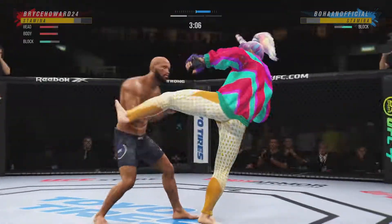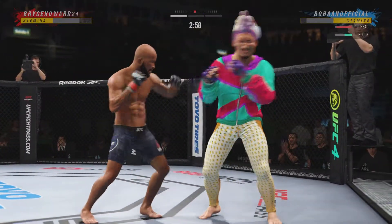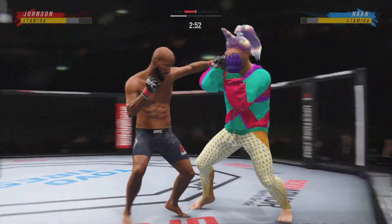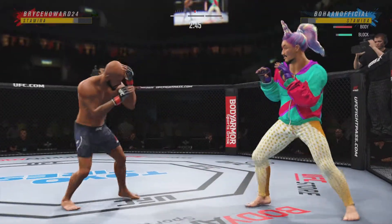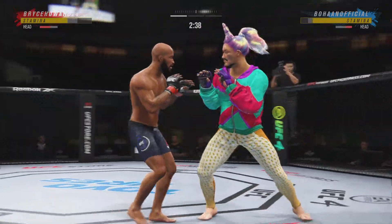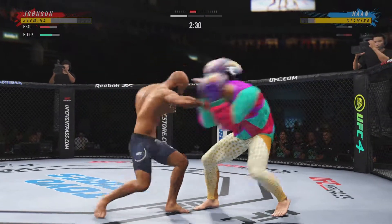A nice shot there defensively to raise the guard and prevent any damage. Those hands never leave where they're supposed to be, and if you do that, most times you won't block the shot that's incoming. Nice punch there — crisp boxing here. The right punch followed immediately up by the left. Just a slip there.